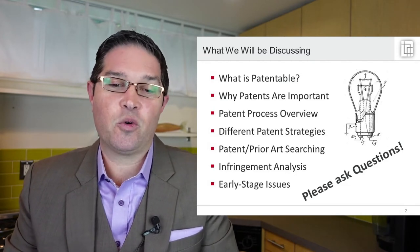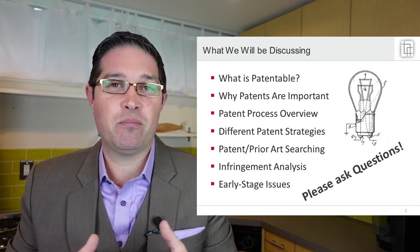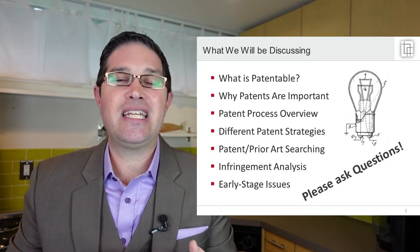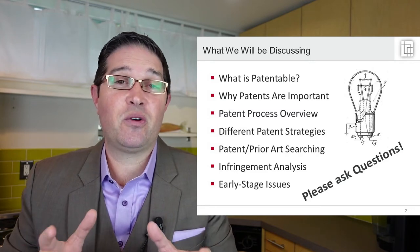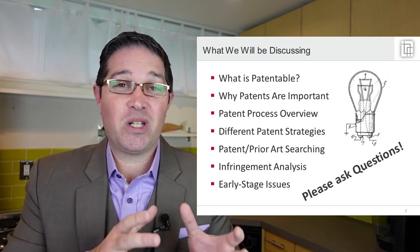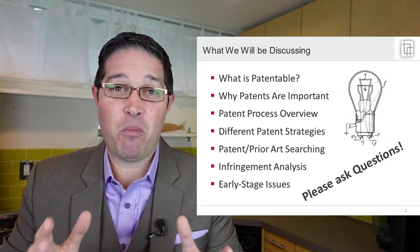I'll also talk about patent or prior art searching — whether it's something you need to do, whether it's essential, whether it's a standard part of the patent process. Also infringement analysis, which is totally different than prior art or patent searching. Do you infringe on other people's patents? Is that a standard part of the inventing process and how do you navigate that? Also early stage issues with inventing — how to not forfeit your patent rights inadvertently. There are some important things you need to do early on to make sure you don't totally forfeit your patent rights or lose the ability to patent something altogether.